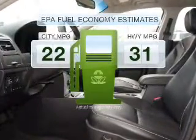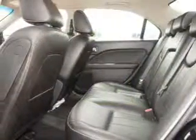You'll spend less time at the pump with this fuel efficient vehicle, with a reliable six cylinder engine that responds smoothly to its six speed automatic transmission.